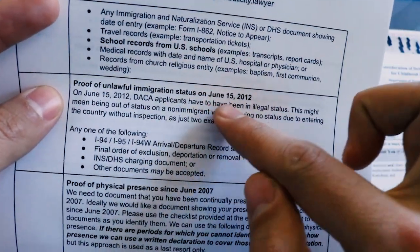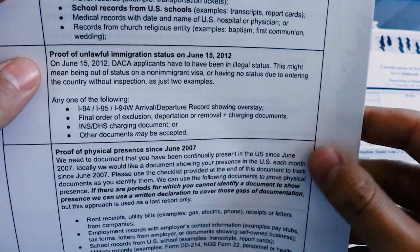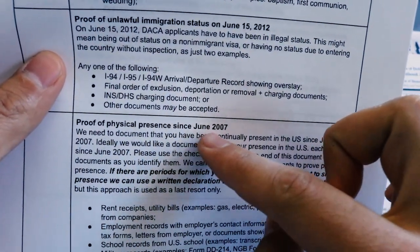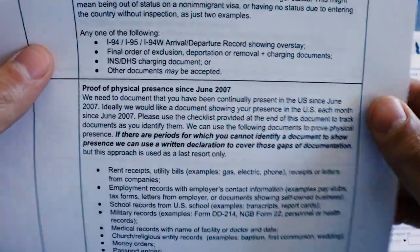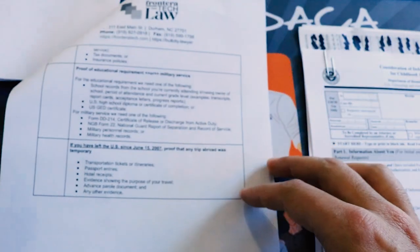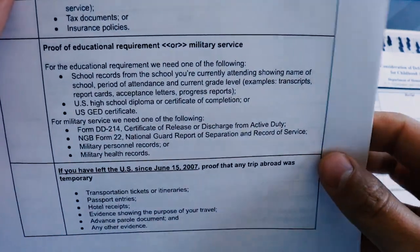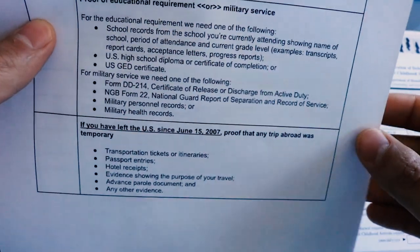The important thing is that on June 15, 2012 — as odd as it sounds — on that day you must have been in unlawful status. And then finally, you have to show proof of physical presence in the United States since June 15, 2007. There are lots of ways to do this and we're going to talk about it as we actually go through the evidence packet. The most famous part of this is arguably the educational requirement: either you're in school, or you have a qualifying completion certificate like a GED, high school completion, or college completion certificate.